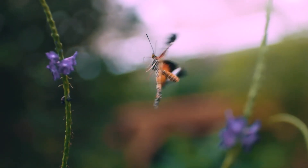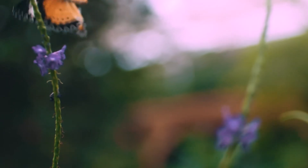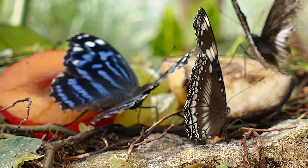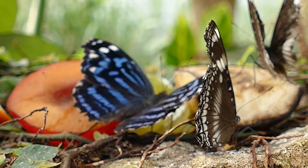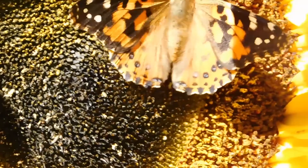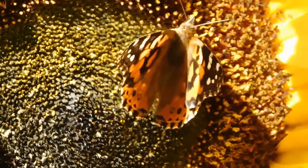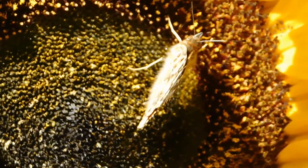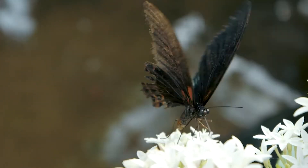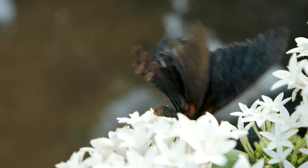Monarchs' flight is low and sailing at about 5.5 miles per hour. Males are slightly larger than females and have a black patch or spot of scent scales on each hindwing. The male's black wing veins are lighter and narrower than those of the females. The monarch has six legs like all insects, but uses only its middle legs and hind legs — the forelegs are held against the body.